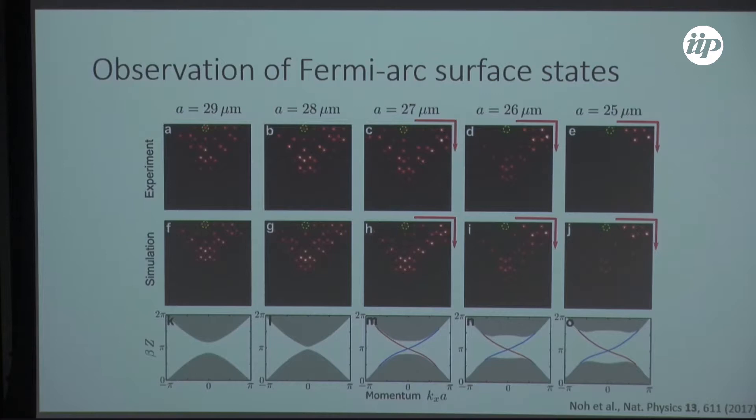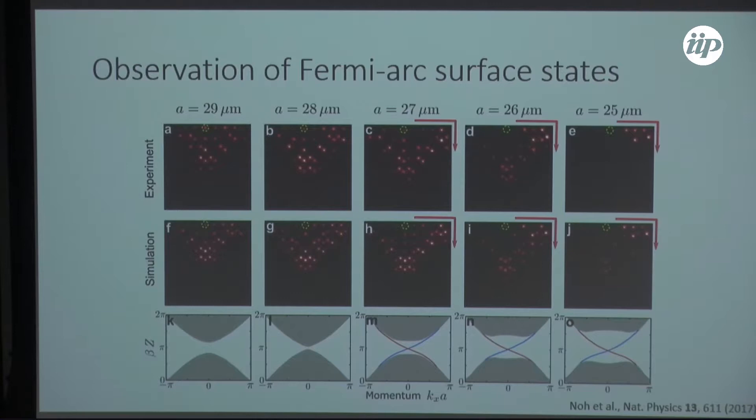This was the first experimental observation of a Weyl point in a photonic system at the optical wavelength regime. Now I'd like to introduce non-Hermitian Weyl semi-metals, which yield a new class of topological phase transition.